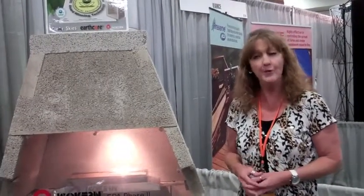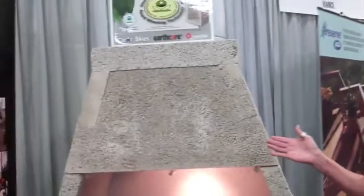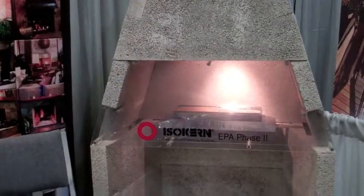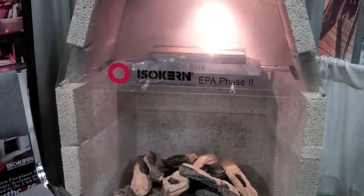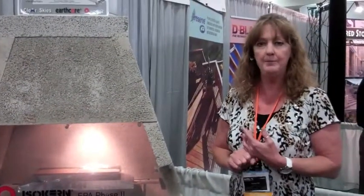For those that are not familiar with the Isokern brand fireplace, one of the most significant advantages of our product over others that might look similar is the actual materials we use to make our product. We bring our pumice in from Iceland — it is a very high altitude, very pure pumice from the Hekla Volcano. This pumice produces a very lightweight product.